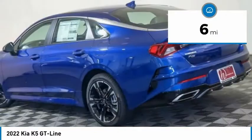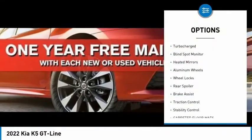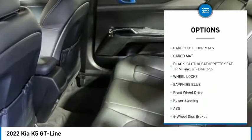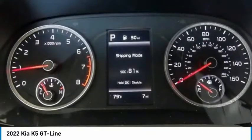This vehicle has less than 100 miles. Here are some of this vehicle's great options: tire pressure monitor, turbocharged, blind spot monitor, heated mirrors, aluminum wheels, wheel locks, rear spoiler, brake assist, traction control, stability control.